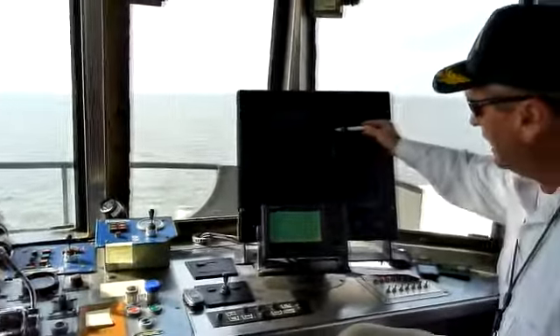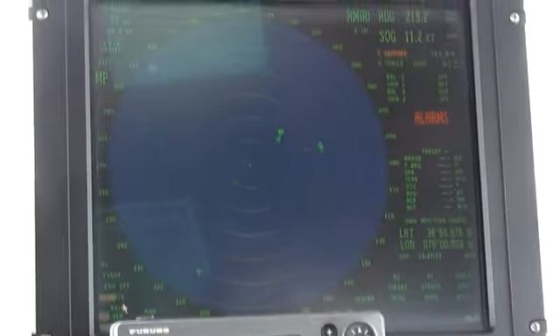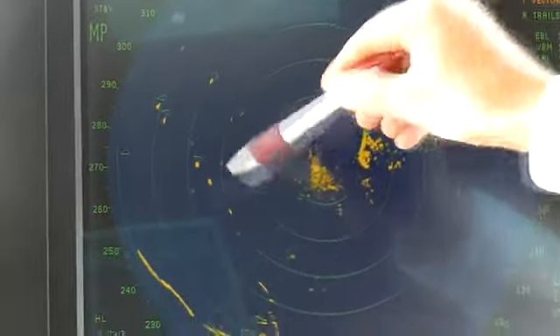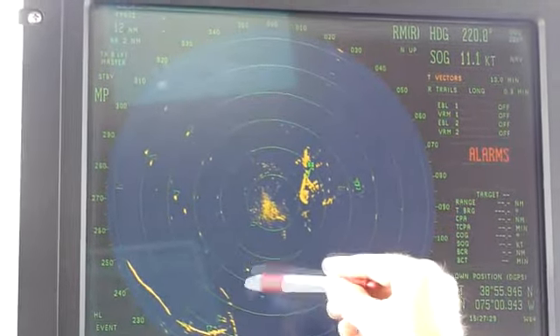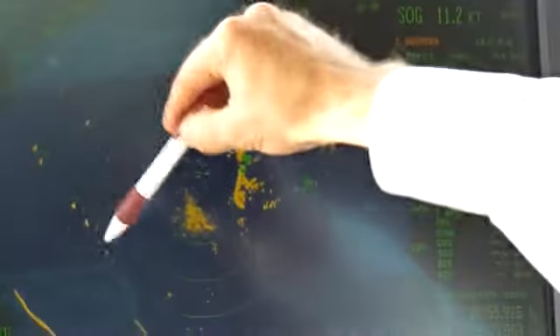You can see that's an outline of the tip of Cape May right there. We'll go up in range — up to 12 miles. Now you can see Cape May Point. This is the shipping channel right here, and this is the tip of Cape Henle open right there. We have an inbound ship right here, ahead of us to the left. Looks like he's going to pass ahead of us. These are ships in the anchorage.